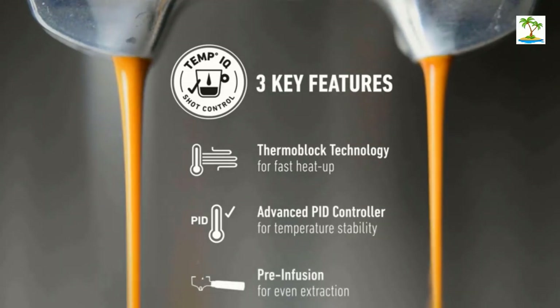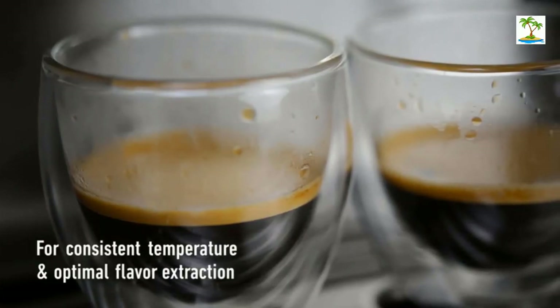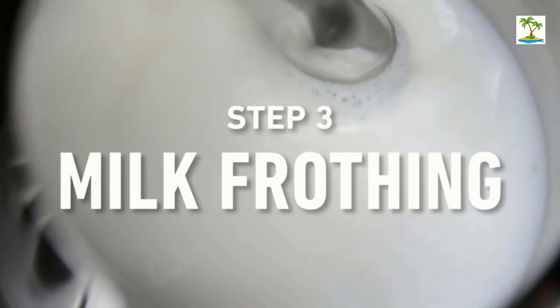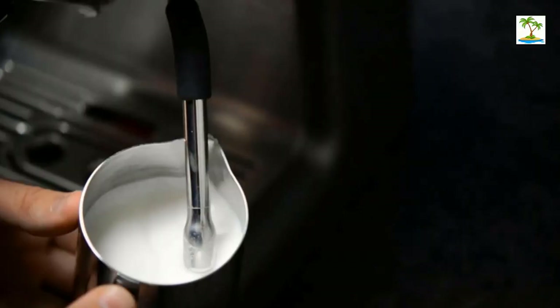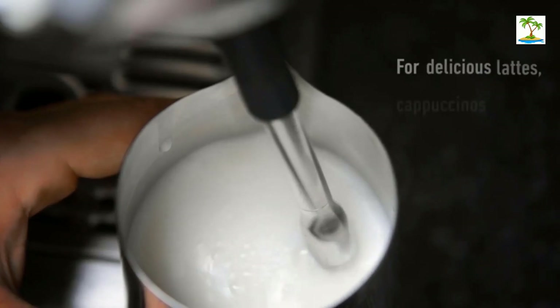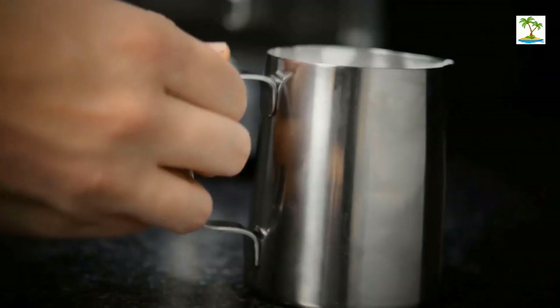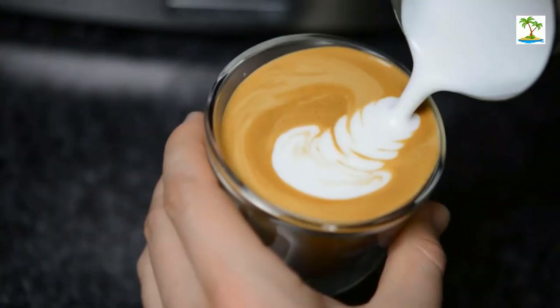The dial control is used to select single or double shots, steam, or hot water. The Calphalon Temp IQ Espresso Machine also includes a stainless steel milk pitcher, tamper, filters, and three cleaning items — disc, pin, and brush. The steam wand produces creamy froth and microfoam milk. There's even a cup warming tray on top to gently warm your espresso cup. You can also choose the precise amount of water for single or double shots of espresso.